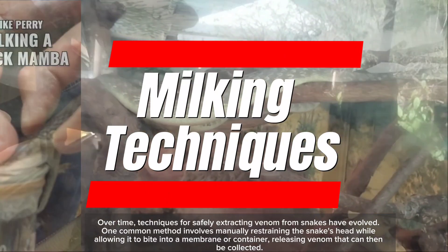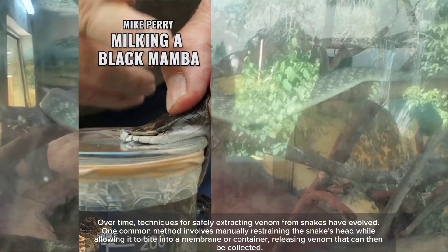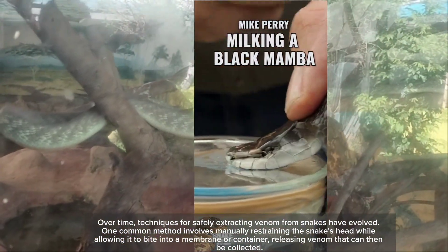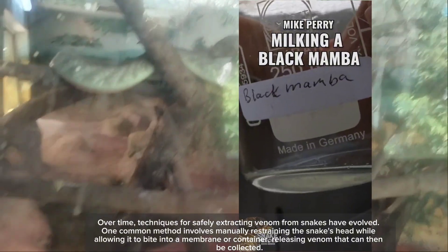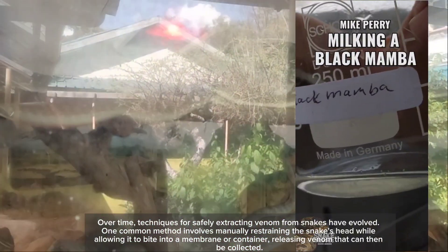Over time, techniques for safely extracting venom from snakes have evolved. One common method involves manually restraining the snake's head while allowing it to bite into a membrane or container, releasing venom that can then be collected.